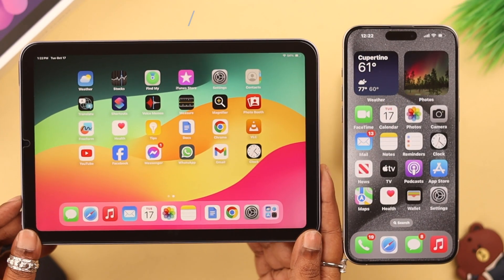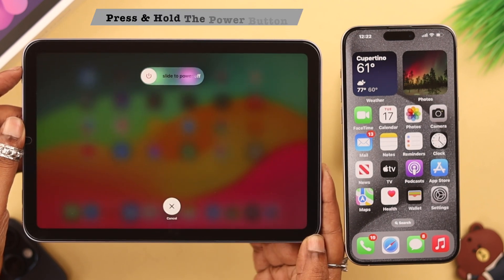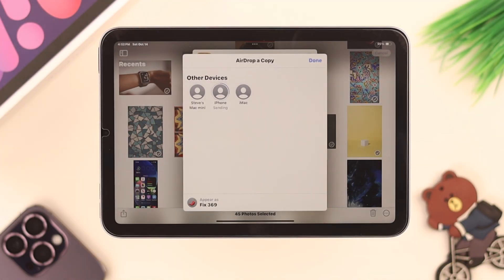If it's still not working, go ahead and force restart your iPad. Press and release the volume up button, then the volume down button, and then press and hold the power button until you see the Apple logo on your iPad screen. After the restart, the AirDrop problem should be solved for good.